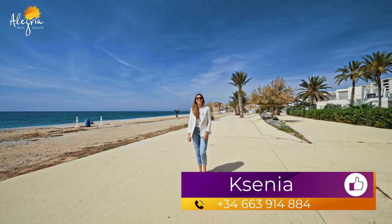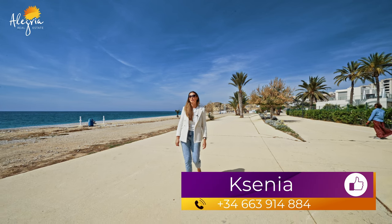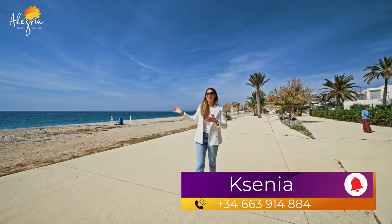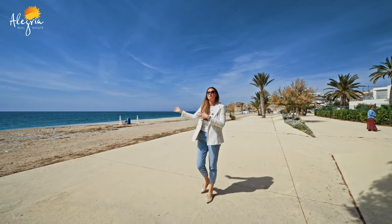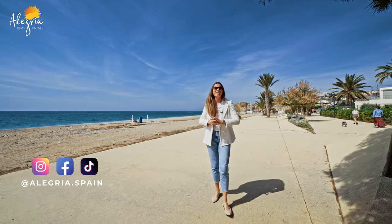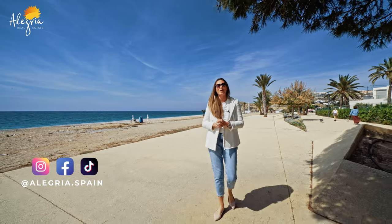Hello everyone and welcome to Alegria channel. Today we are viewing a two-story house with an amazing view to the sea, located just 50 meters from the sandy beautiful beach of Via Chajosa, which is called Paradise. This amazing house has three bedrooms and two bathrooms.